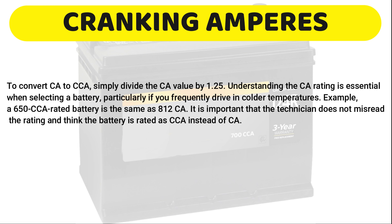Example: a 650 CCA rated battery is the same as 812 CA.